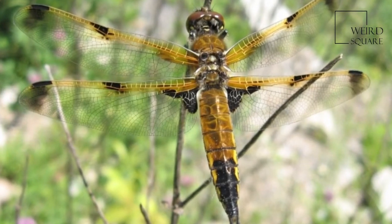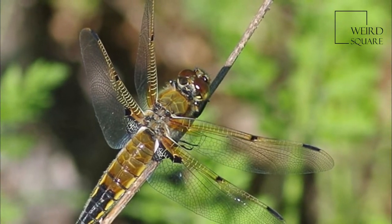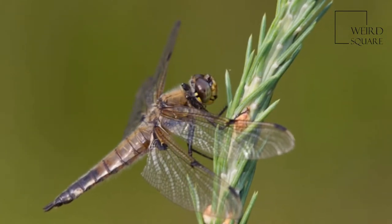The four-spotted skimmer is the state insect of Alaska. The male is considered to be highly aggressive and will defend a given territory from incursions from other males of the species.